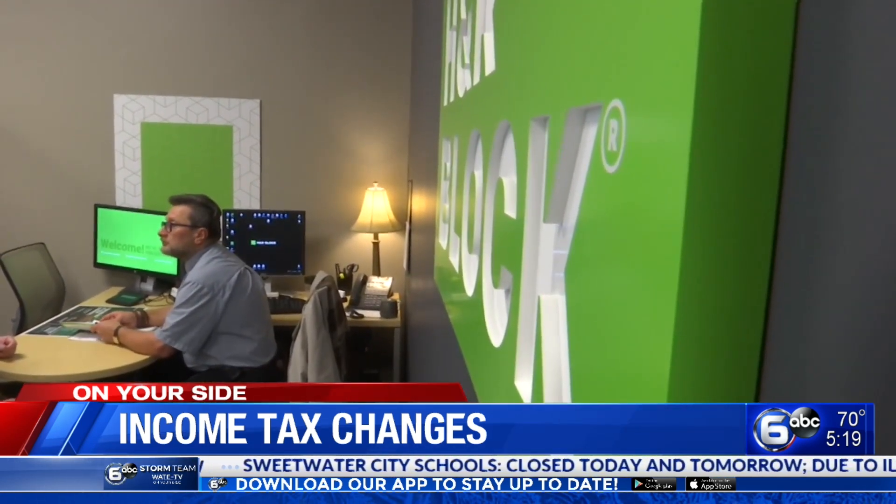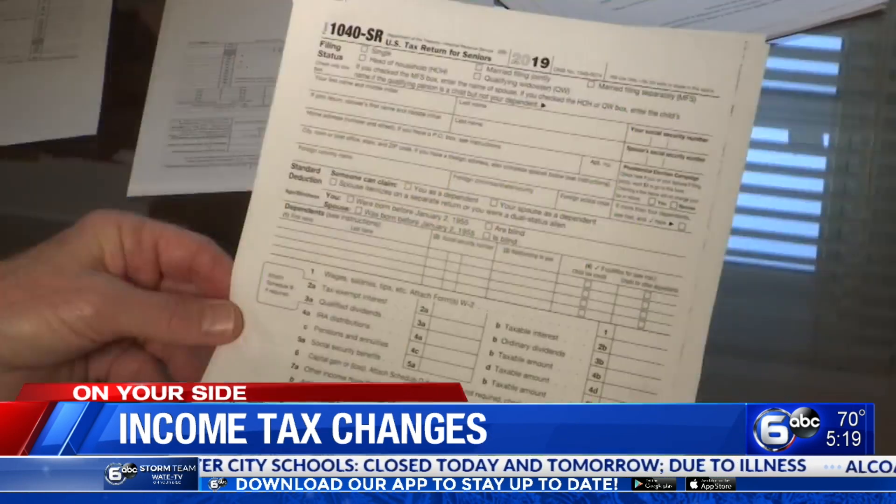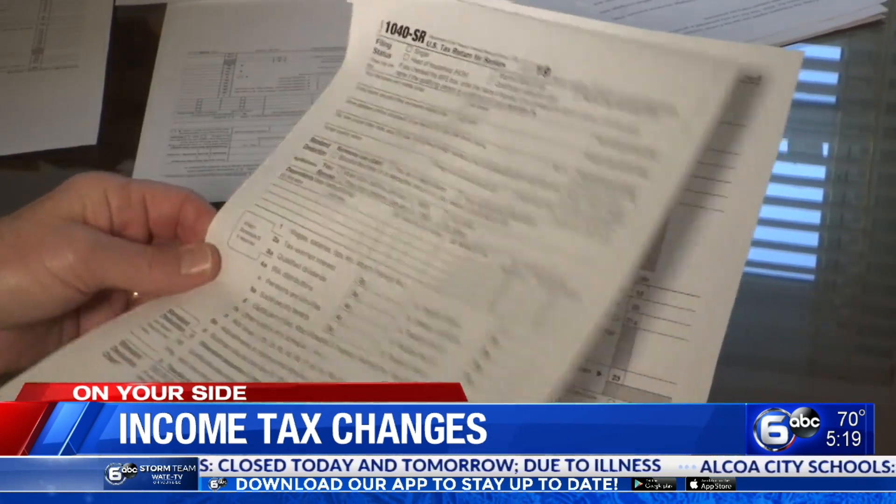Mark expects lots of people will want to file early to get their return as quickly as possible. What you need to remember is to take your time for preparation — make sure you have all your documents and all your ducks in a row. But the sooner you file the better, especially for earned income credit taxpayers or child tax credit payers, because Congress is holding on to those refunds longer now.